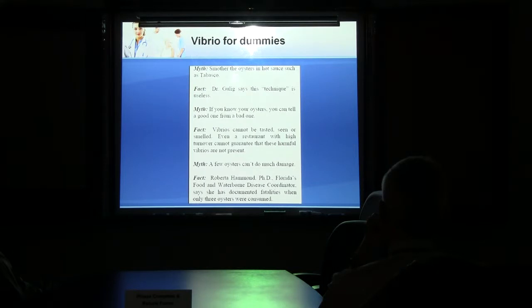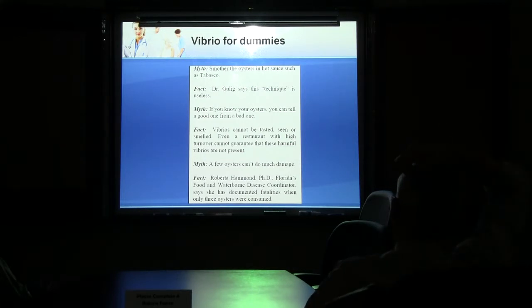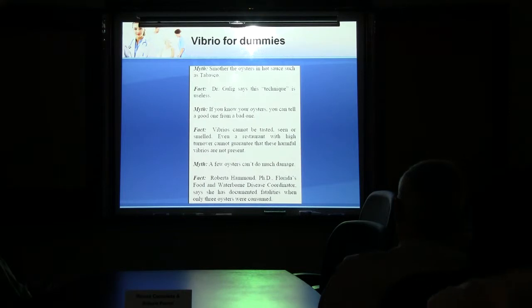What about alcohol? That's on the list — alcohol does not affect Vibrio at all. You can't smell it, can't taste it — you don't know if a fresh oyster is infected or not. As few as three oysters were enough to kill somebody.